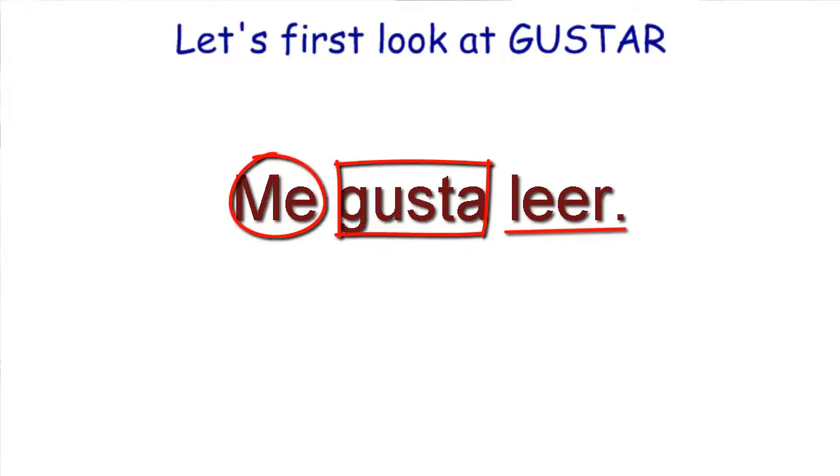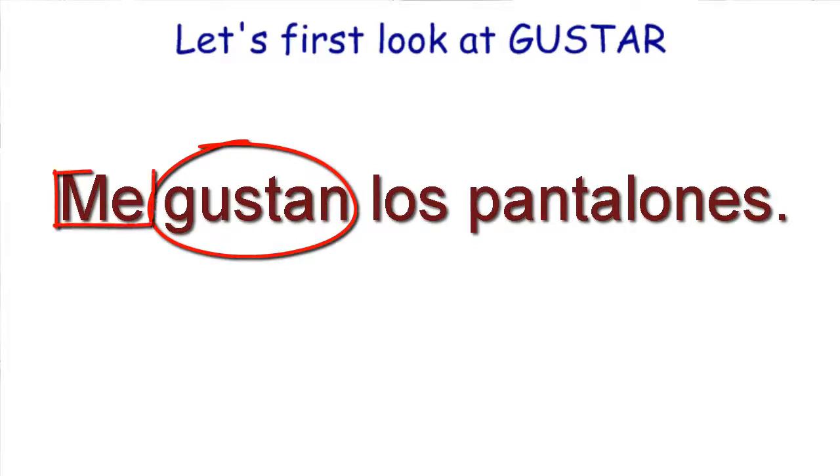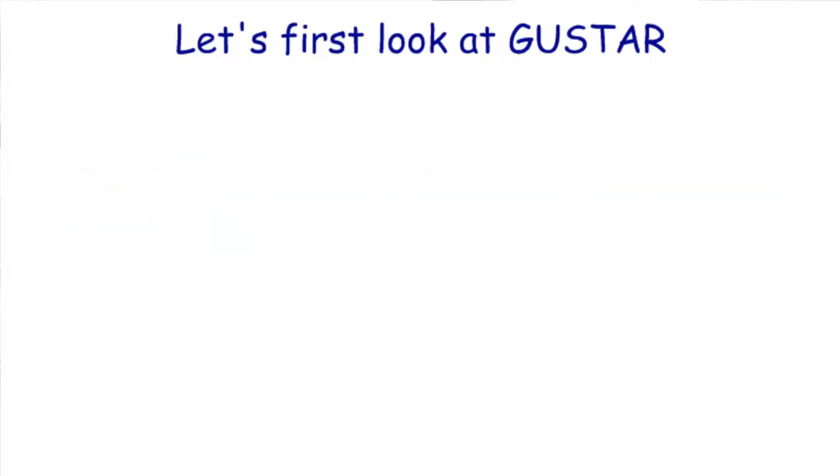Let's first look at gustar. When we have gustar and you want to say 'I like to read,' you say me gusta leer. We're not saying 'I like to read' — we're literally saying 'to read is pleasing to me.' So if we were to talk about something from this chapter — me gustan los pantalones — the pantalones, they are pleasing to me. This should be simple for you at this point.